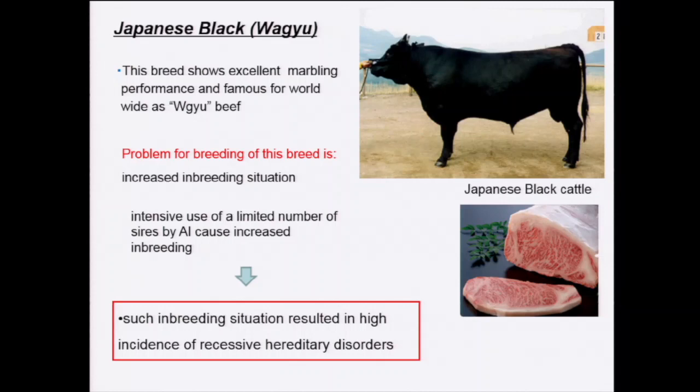Among these four breeds of Japanese cattle, Japanese black is the most famous and most popular. They have very excellent marbling performance and are famous worldwide. However, as Dr. Osawa mentioned, the increasing inbreeding situation is a very serious problem for breeding of this breed. Because of strong demand for meat quality, a very small number of cattle with high performance are intensively used for breeding, consequently increasing inbreeding in the population, resulting in an increased incidence of hereditary disorders.